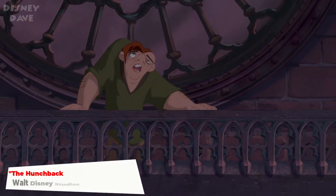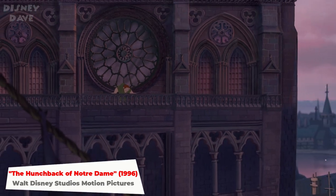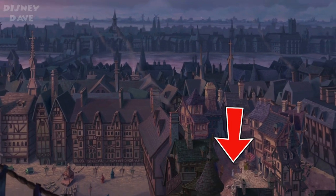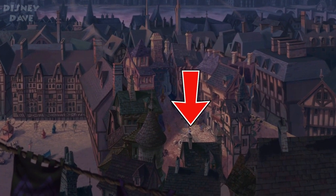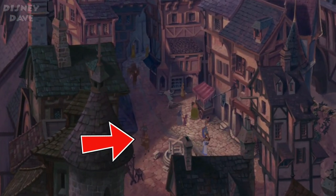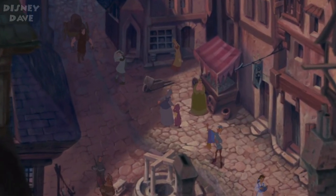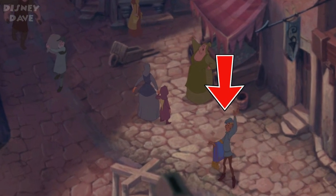Number eleven: The Hunchback of Notre Dame. During the 'Out There' sequence in this 1996 classic, Belle can be seen walking along and reading her book. Pumba from The Lion King is tied up and carried on a stick by two men, presumably to be eaten. And Aladdin's Carpet is being sold by a merchant.